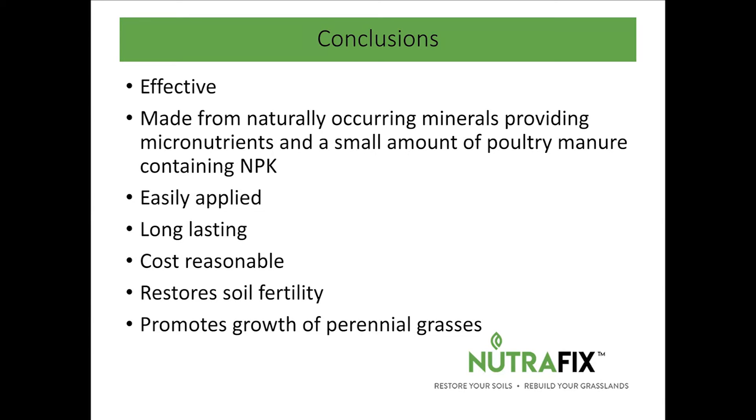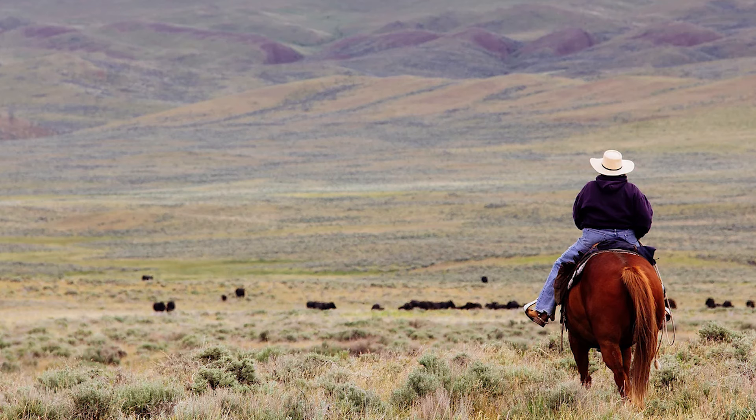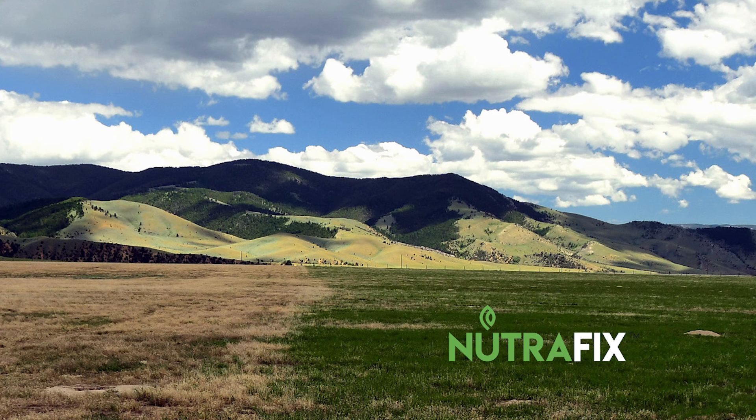My conclusions are: this technology is effective. It's made from naturally occurring minerals, providing micronutrients and a small amount of poultry manure with NPK. It's easily applied, long-lasting, cost-reasonable, restores soil fertility, and promotes the growth of perennial grasses. Most of the places people give me to work are roadsides and pastures with ridiculous amounts of cheatgrass, and they expect miracles.